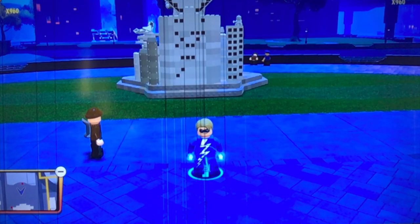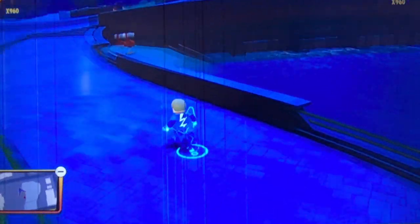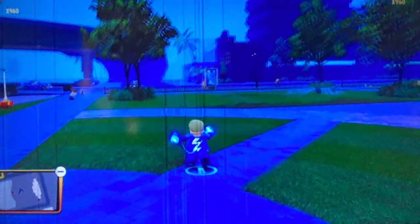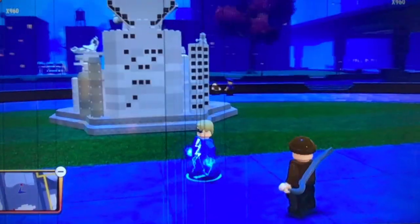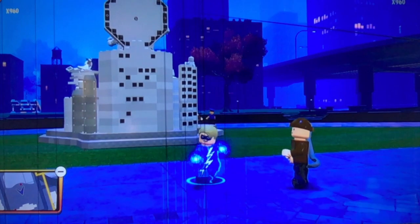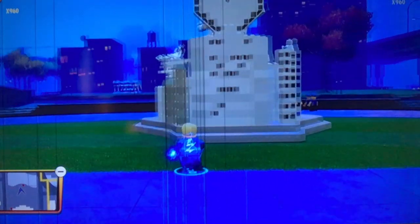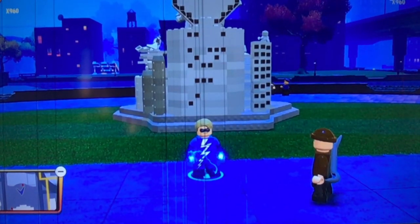At number 5, we have Electrix. I think this guy is just so cool. My favorite type of superpower is lightning, and this guy definitely has that lightning power. The particle effects of the lightning going around him just make him look really, really cool, and you can do so many things with him. Electrix is at number 5 on my list.